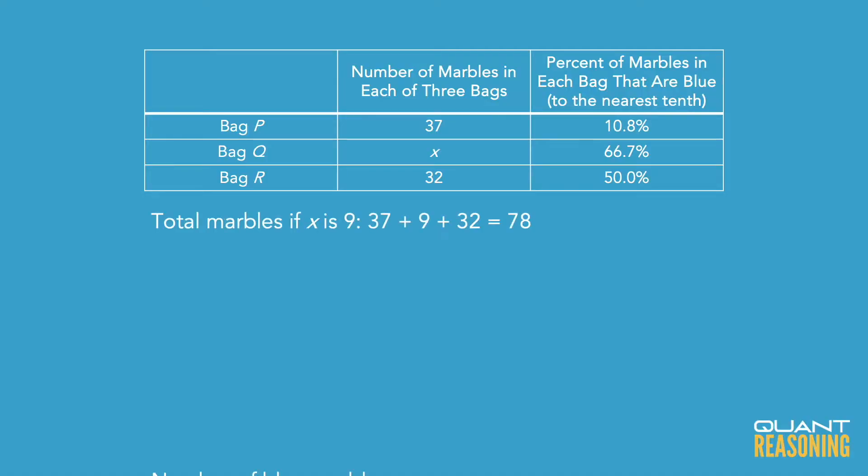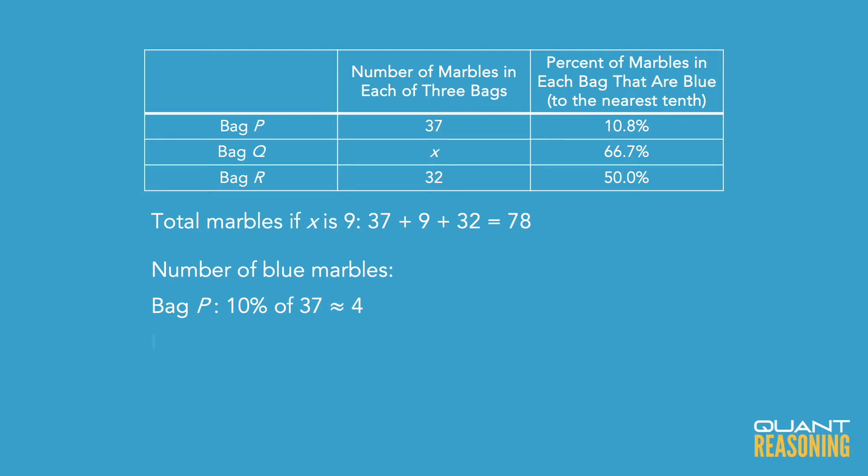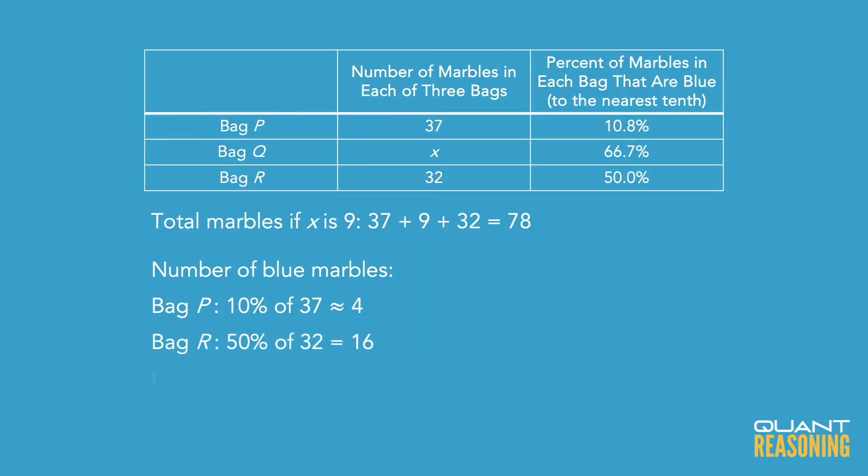So going with B: is it possible that X is 9? If X is 9, that means we have a total of 69 plus 9, which is 78. Is one-third of 78 indeed the total number of blue marbles? We know 10.8% of 37 — 10% of 37 is 3.7, so the integer just above that is 4. We also have 50% of 32 at the bottom, so that's 16. So 4 plus 16 is 20.